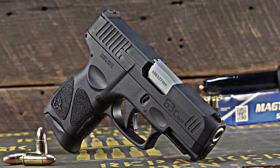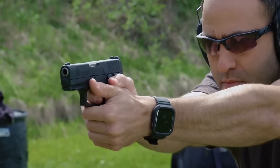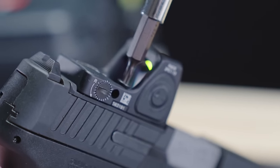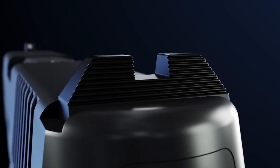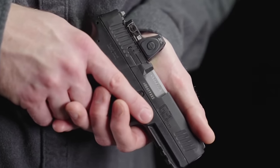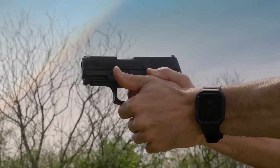While inexpensive firearms can sometimes be hit or miss, the majority of Taurus G series pistols have proven themselves to be solid performers. Moreover, the G3C accepts Glock sights, offering customization options to suit individual preferences. Equipped with front and rear slide serrations as well as a rail for accessories like lights, the G3C is both versatile and functional. With a decent trigger and effective texturing, it's a compelling option for those seeking a reliable handgun without breaking the bank.